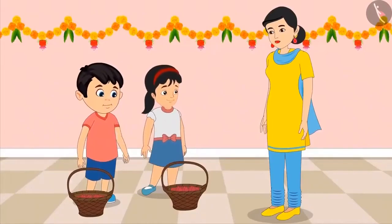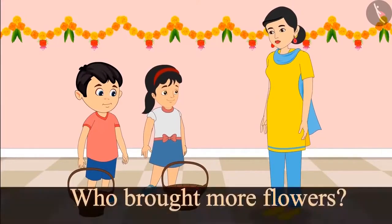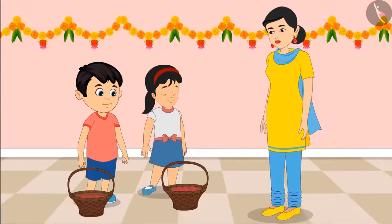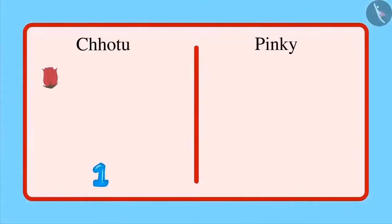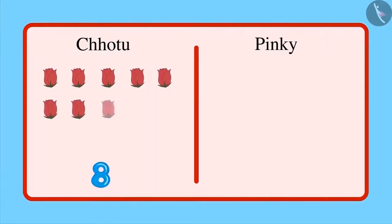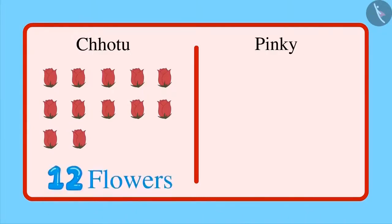Mom, take the flowers. Thank you, children. Mom, I brought more flowers. No, no, I brought more flowers. Isn't it, mom? Don't quarrel, children. Let's find out who brought more flowers. First, let's see how many flowers Chotu has brought. These are 1, 2, 3, 4, 5, 6, 7, 8, 9, 10, 11 and 12 flowers. That means Chotu has brought 12 flowers.